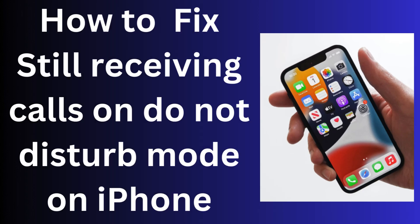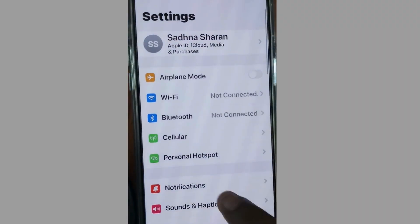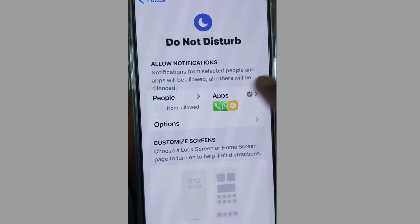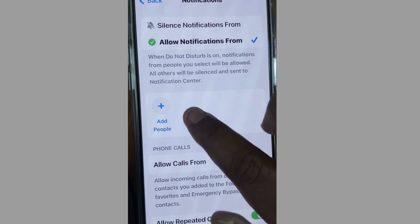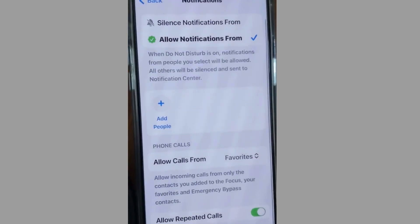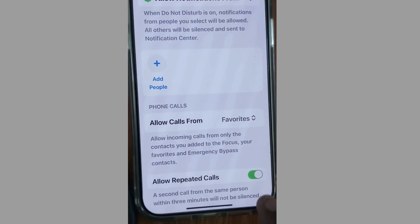If you are still receiving calls after enabling Do Not Disturb mode on your iPhone, tap on Settings, tap on Focus, and tap on Do Not Disturb. Check if any person or people have been added there — if any are found, simply remove them.